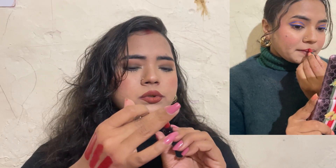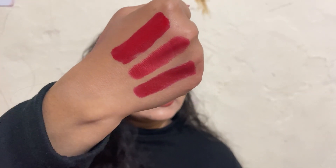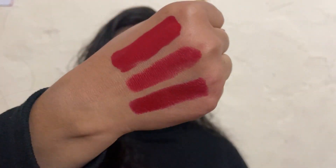This red has a little maroon undertone — it gives a slight maroon-ish color rather than a true bright red. And that's all for this video! Don't forget to like, share, and comment. I'll see you in the next video — bye bye, take care, love you all!